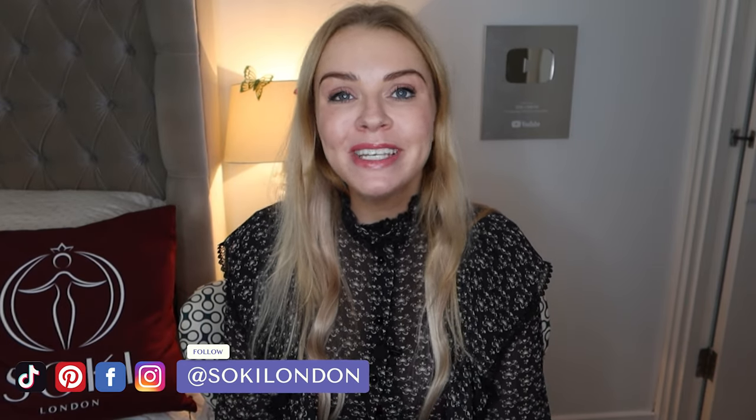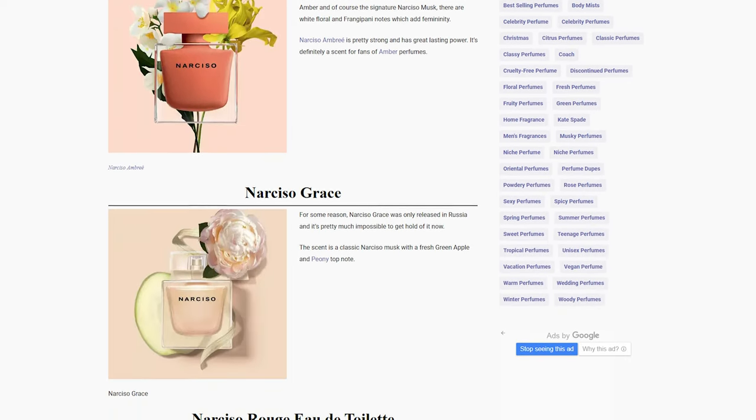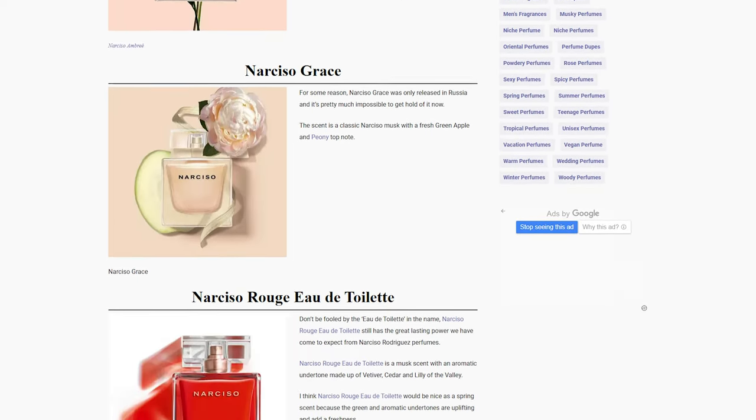If you're new here, hello and welcome — we are all about perfumes. I have hundreds of videos like this. I'll leave links to my other Narciso Rodriguez videos down below, and of course my blog, which has detailed articles on all of their perfumes, including the discontinued ones.